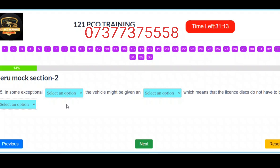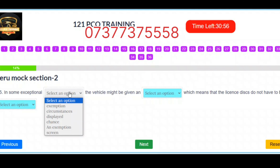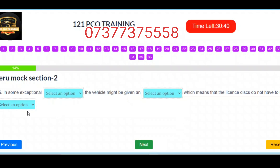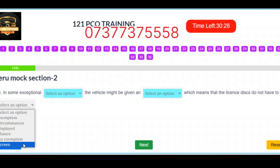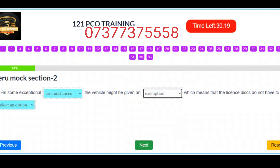Question 5. In some exceptional circumstances the vehicle might be given an exemption, which must be displayed. Correct answers: Slot 1 – Circumstances. Slot 2 – Exemption. Slot 3 – Displayed.